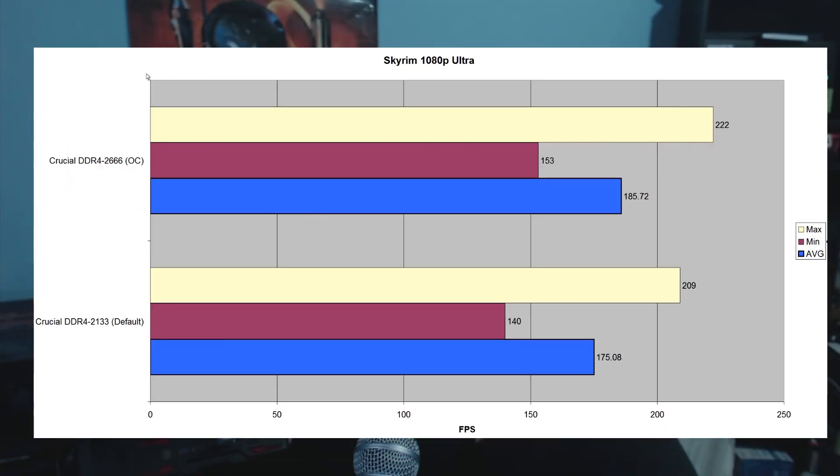Looking at Skyrim, this was another benchmark where you can see the DDR4 overclock is actually beneficial to FPS. This is the only game in my arsenal that I know gives results with RAM speeds — every other game showed practically little to no results. This actually responded with quite a significant increase in frames. It went from 175 FPS all the way up to 185 FPS just with the memory overclock alone, so that's quite impressive.